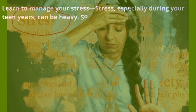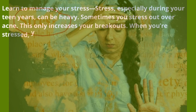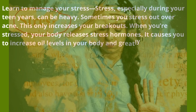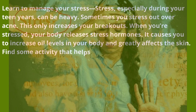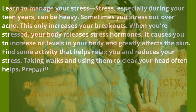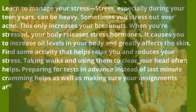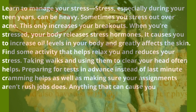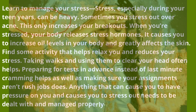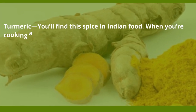Learn to manage your stress — stress, especially during your teen years, can be heavy. Stressing out over acne only increases your breakouts, because when you're stressed your body releases stress hormones, increasing oil levels and greatly affecting the skin. Find some activity that helps relax you. Taking walks, preparing for tests in advance instead of last-minute cramming, and making sure your assignments aren't rush jobs can all help reduce the pressure that causes stress.